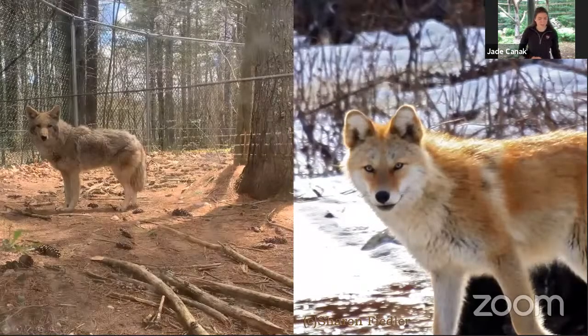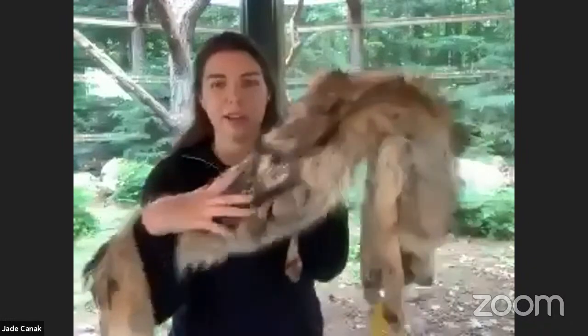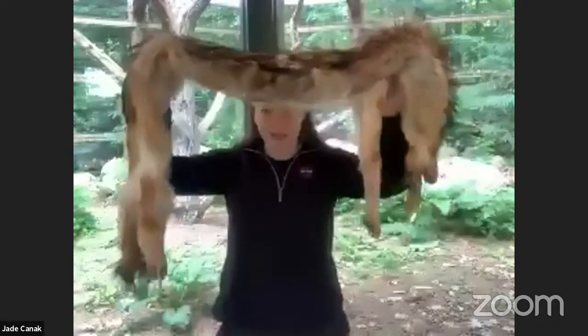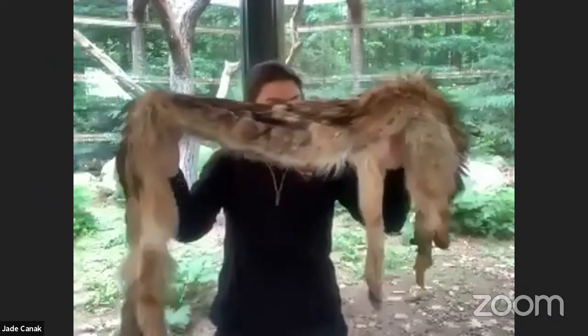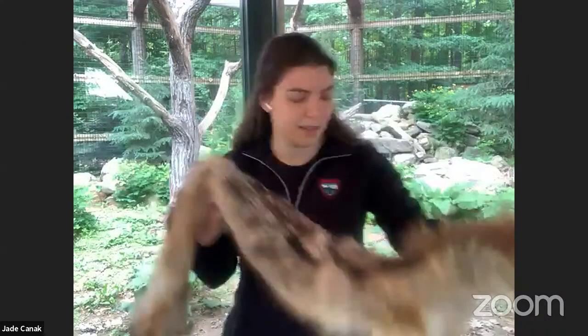The next fur we'll look at belongs to a coyote. Here's a picture of the coyote at the wildlife park, and you can see their fur helps them blend in — it's also very thick for the winter for staying warm. I have a coyote fur here. It's very long, very thick fur that helps them in Maine winters. They also have very long legs, so coyotes can cover a lot of ground when looking for their next meal. Similar to the lynx, the thick fur is for blending in and staying warm.